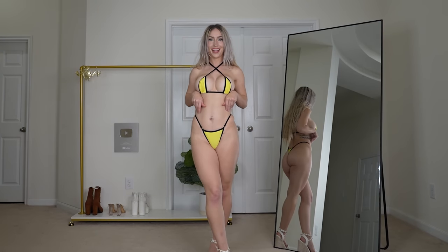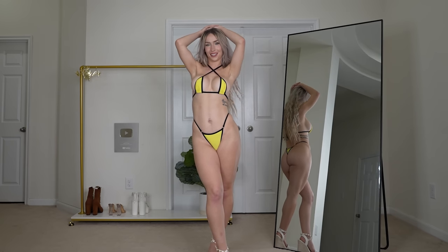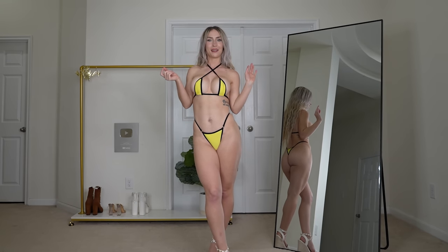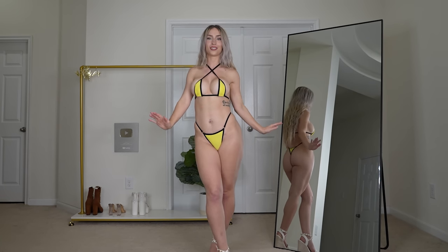Next up, we have this bright yellow and black micro bikini, and this one makes me feel like a little cute bumblebee. I love it. I love the style. I also have so many of these bikinis because I'm so obsessed with them — I literally want them in every color. So I'm super excited to have yellow. Yellow is also one of my favorite colors, so this one is so cute.